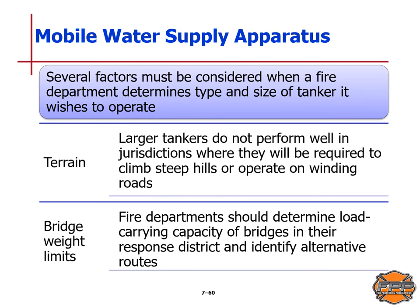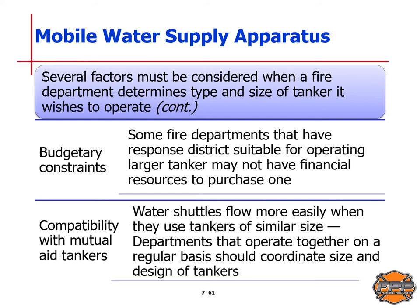Several factors must be considered when a fire department determines the type and size of tanker it wishes to operate. Terrain is a big consideration — larger tankers do not perform well where they must climb steep hills or operate on winding roads. There is also a bridge weight limit; fire departments should determine the load-carrying capacity of bridges in the response district and identify alternative routes. Budgetary constraints must also be considered, as some departments with suitable districts may not have the financial resources to purchase a large tanker. There must also be compatibility with mutual aid tankers, as water shuttles flow more easily when they use tankers of similar size, and departments that work together regularly should coordinate tanker size and design.